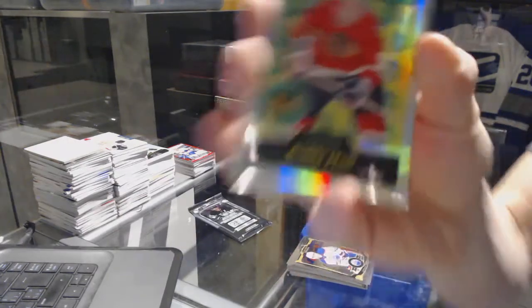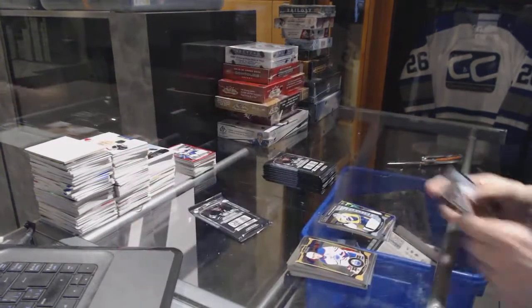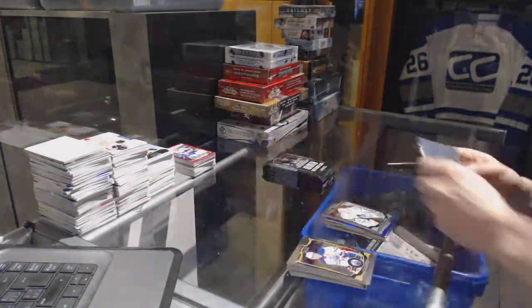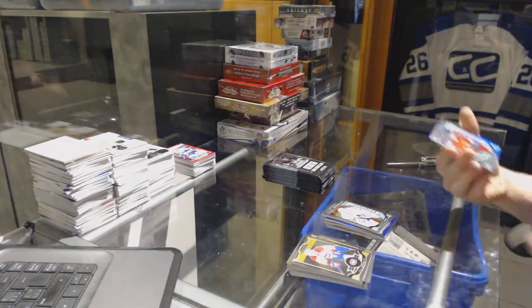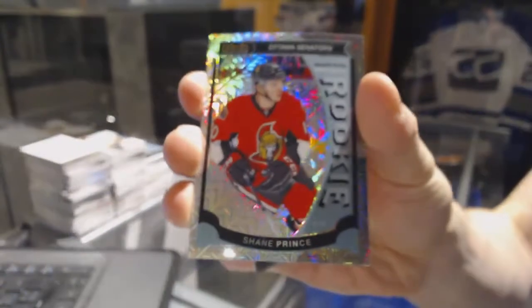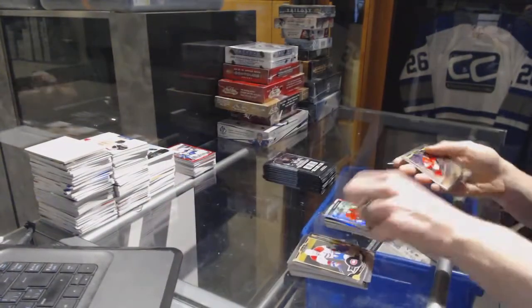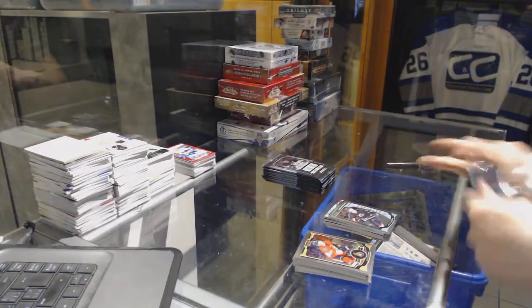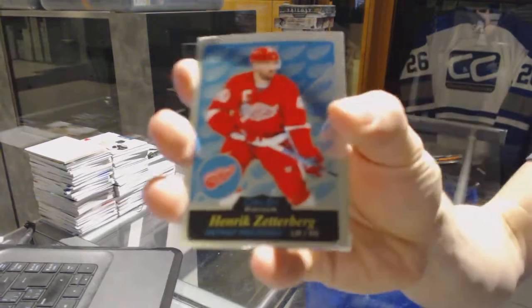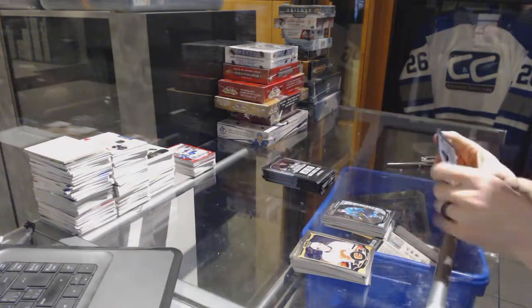We've got a retro rainbow for the Chicago Blackhawks Bobby Hull, a marquee rookie for the Leafs Garrett Sparks, a marquee rookie rainbow tracks parallel for the Ottawa Senators Shane Prince, a marquee rookie for the Hurricanes Brock McGinn, a retro for the Red Wings Henrik Zetterberg, and a marquee rookie for the Sharks Jonas Donskoy.